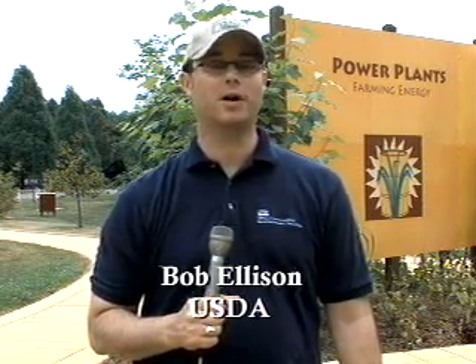The power plants exhibit is scheduled to be open through the fall of this year; however, officials are hoping to keep it around longer. At the U.S. National Arboretum in Washington, D.C., I'm Bob Ellison for the U.S. Department of Agriculture.